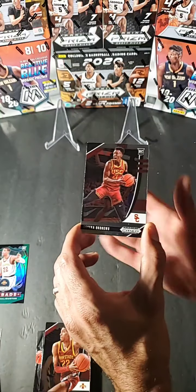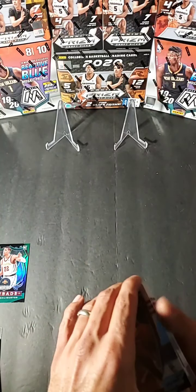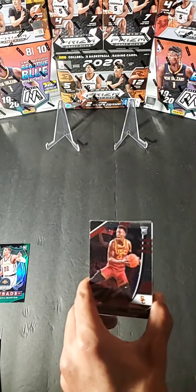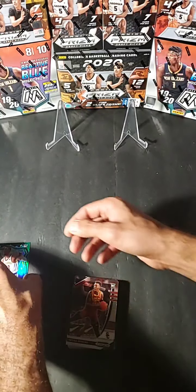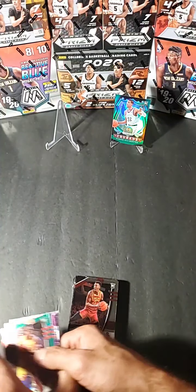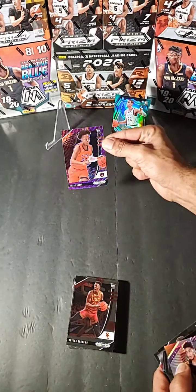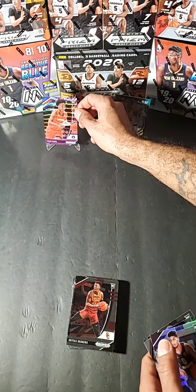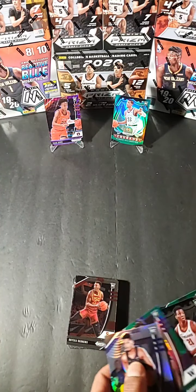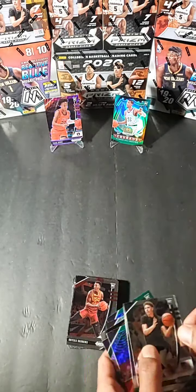Anika Okugwu for USC base. Pretty cool collegiate prism box. I'm gonna save this mega box for later tonight during the draft, so please check back on that. Definitely one of my favorite cards out of this is gonna be this green Tyrese Halliburton crusade, as well as our purple wave — which is gonna be Isaac Okoro for Auburn. We did pull two LaMello Balls.